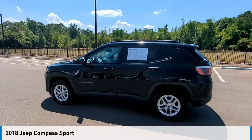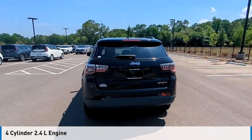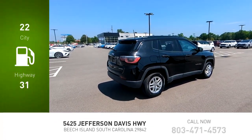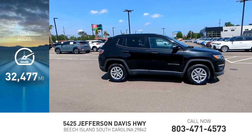Come test drive the 2018 Compass. This vehicle is powered by a front-wheel drive, 4-cylinder, 2.4-liter engine and comes with an automatic transmission. Great fuel efficiency saves you money by requiring fewer trips to the gas station. This vehicle has less than 35,000 miles.